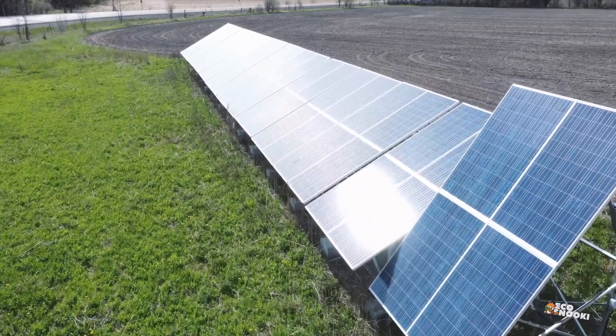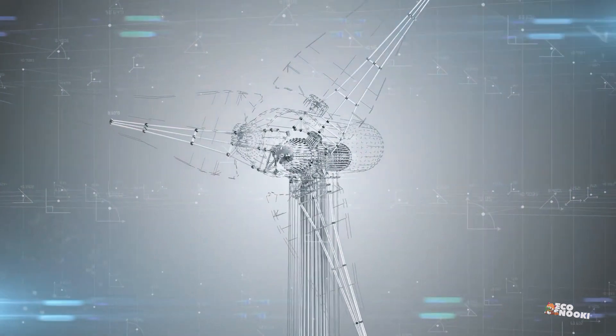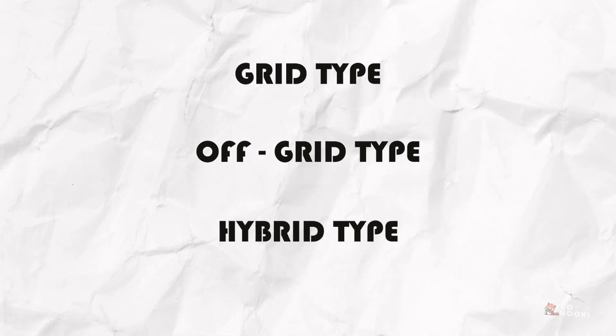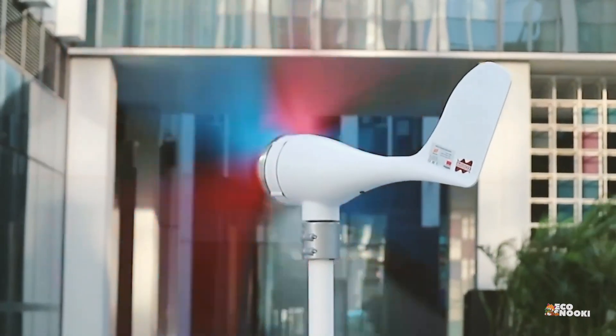Now let's look at wind energy. Wind turbines can be grid-tied, off-grid, or a hybrid system — just like solar panel systems. The power they produce can vary greatly depending on your location.